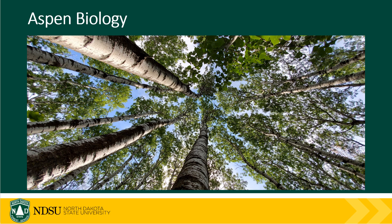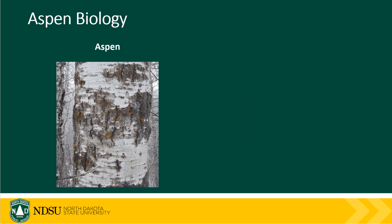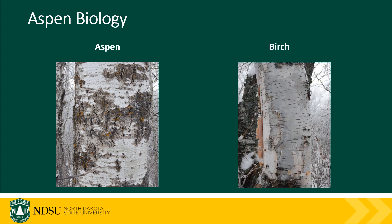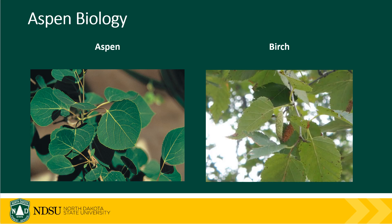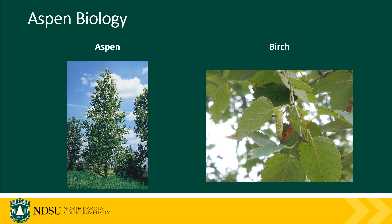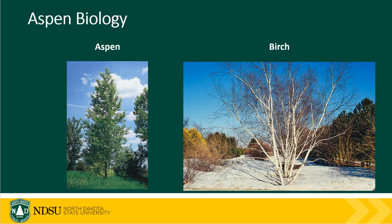To understand aspen we first need to be able to identify it. Aspen is a deciduous tree species, meaning it loses its leaves each fall. It has a white to grayish colored bark that is relatively thin. It can sometimes be confused with our native birch trees, but the bark on birch peels and is flaky whereas aspen bark does not. The leaves of quaking aspen are more heart-shaped compared to the more elongated birch leaves. Aspen tend to grow in a single stem where birch tend to grow in clumps with many stems. Also, new shoots on branches of birch tend to have a red to purplish tint whereas aspen will be white to grayish in color.